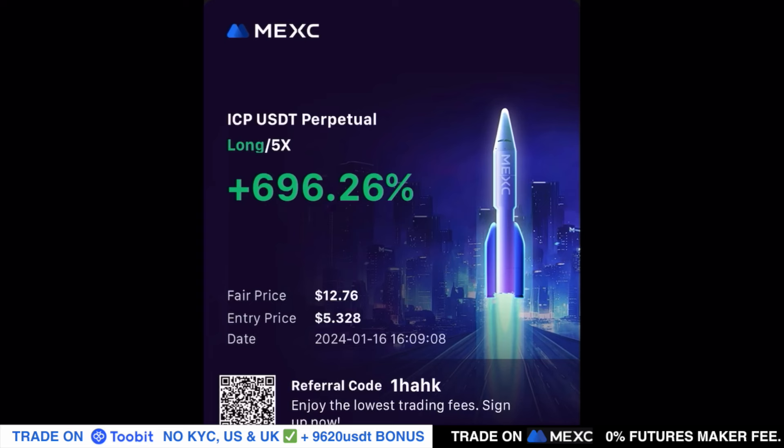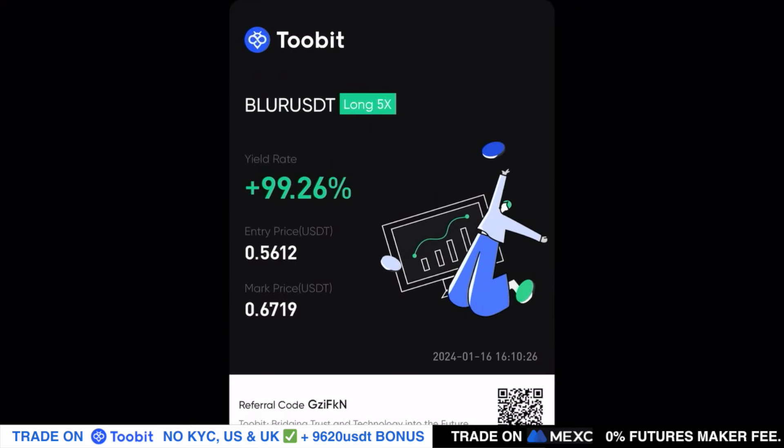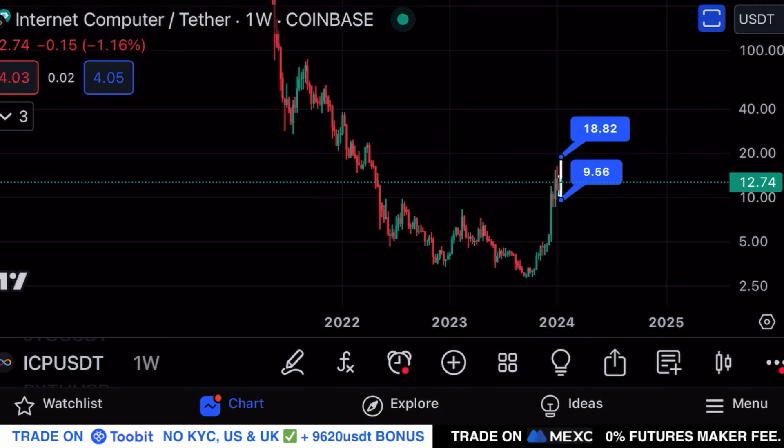I'm still in my ICP long trade on Maxi, currently racking in 696% in profits, which is absolutely amazing. I anticipate higher prices over the next months for ICP despite short-term volatility, so I will keep this trade open. I also shared a long position on BLUR yesterday and we already reached the first take-profit target — currently racking in around 100% in profits. If you want to trade with me in this bull run and be more profitable, join my trade signal group — all the information is in the video description.